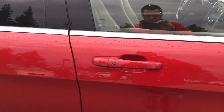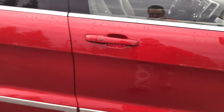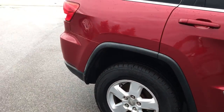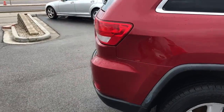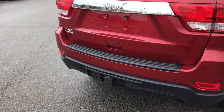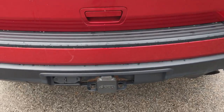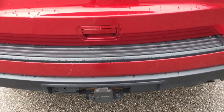This one does have push-button entry on both the driver and passenger doors as well as push-button start. Come around the side here — you can see that this car is very clean, no visible damage anywhere. It does have the tow package with both the 7 pin and 4 pin connectors.